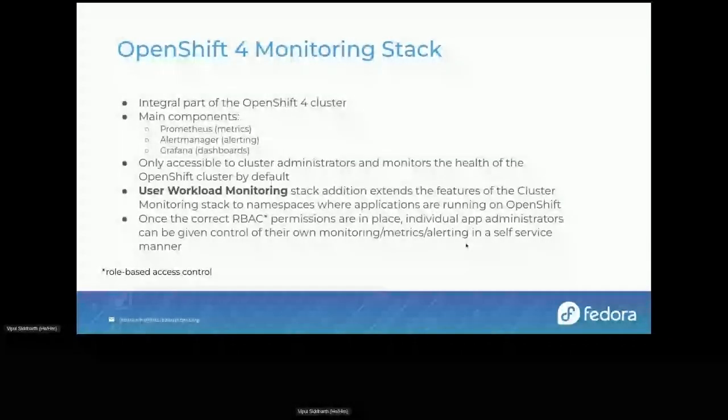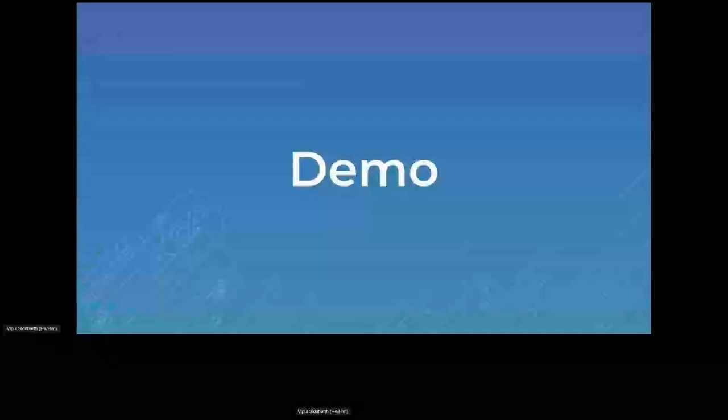That was the introduction — just a little primer before we move into the demo. We have a small demo of what we've done, which I'll leave to David.